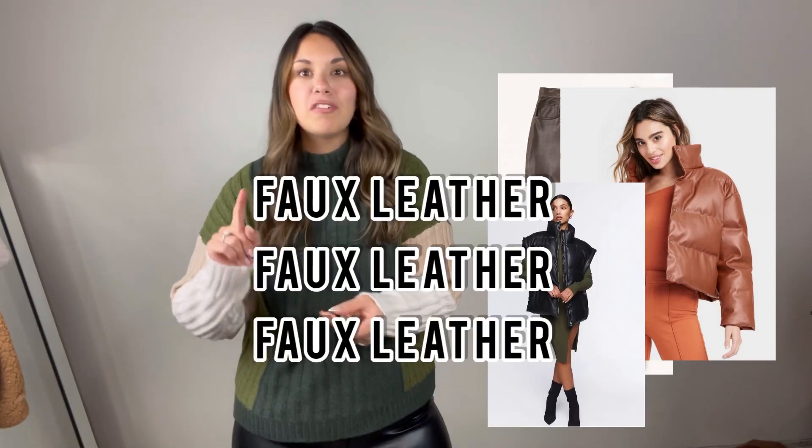As we know, faux leather is so in right now. We're seeing faux leather pants, faux leather jackets, faux leather puffer vests — faux leather everything.